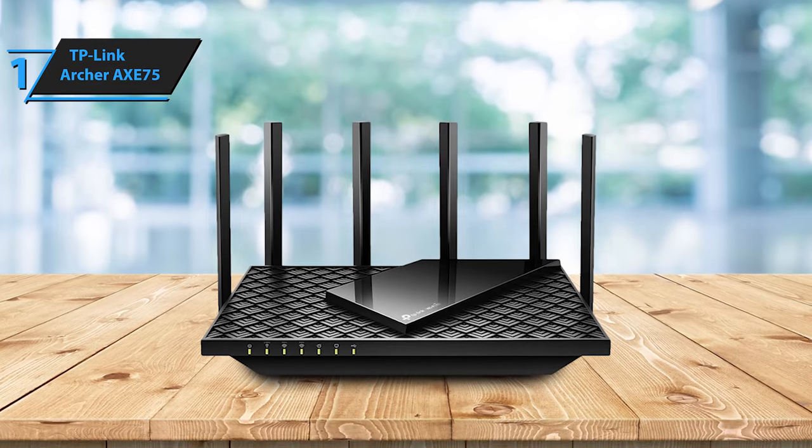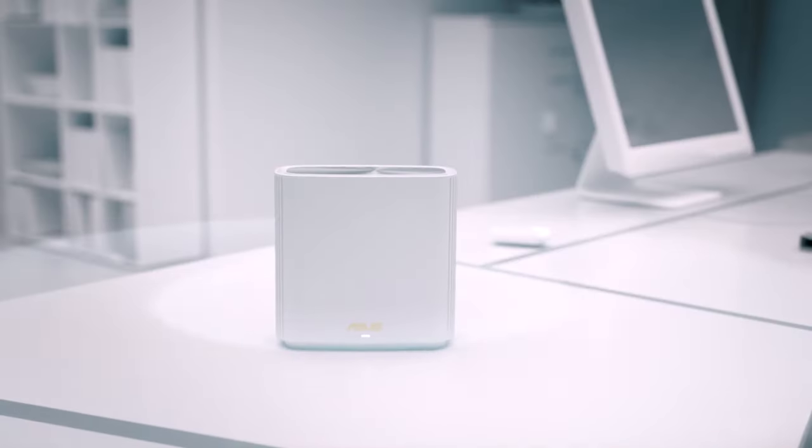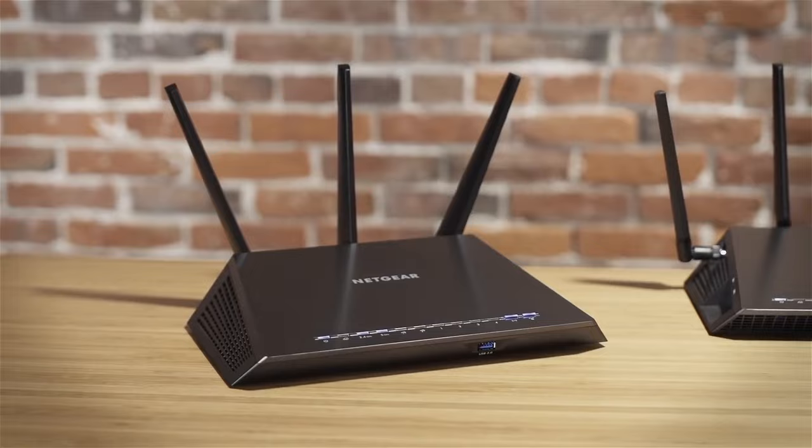This model delivers top-notch performance at the best possible price-quality ratio. So that's it for the top 5 best wireless routers in 2024.